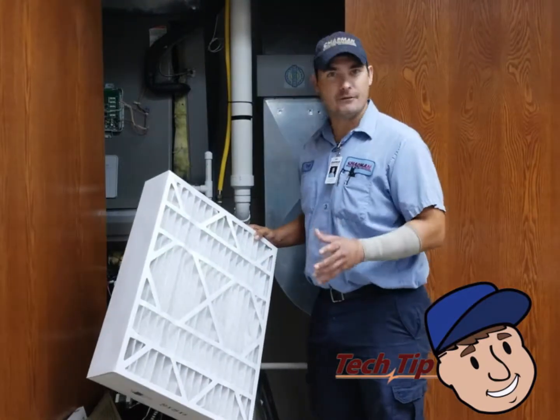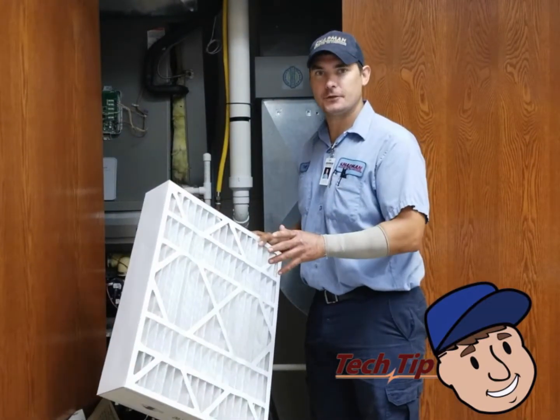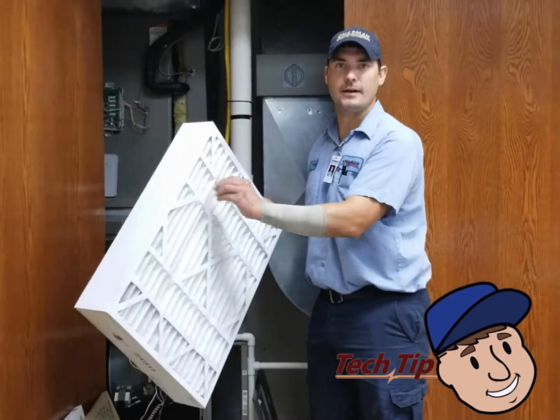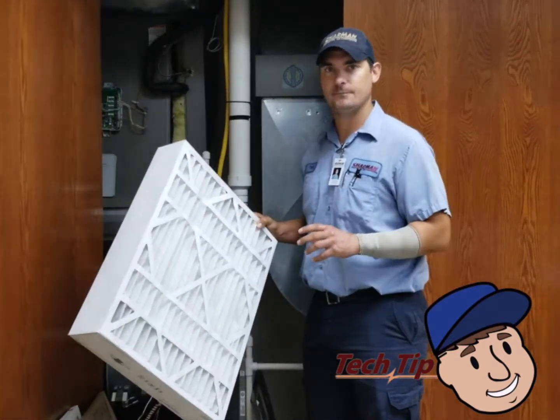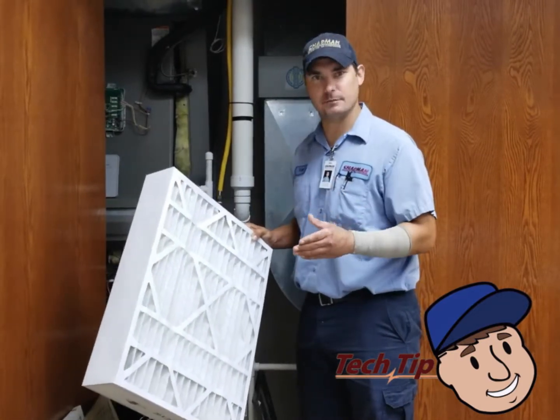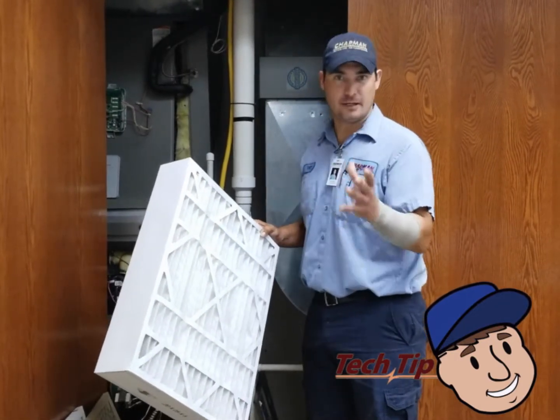Here I have a five-inch HEPA filter. The HEPA filters are different than the one-inch filters because there's a lot more surface area for that air to be filtrated. Because of the surface area, HEPA filters are recommended to be replaced six months to a year, depending on the house location.